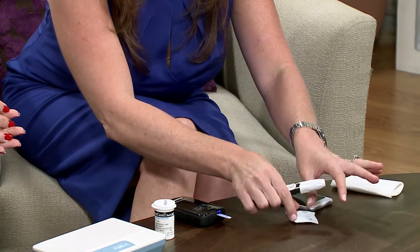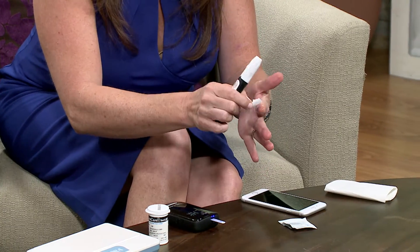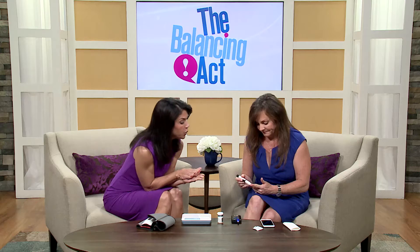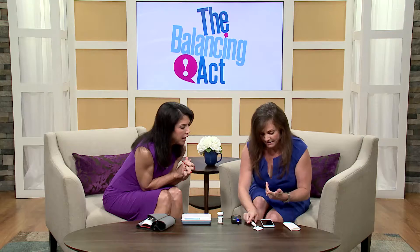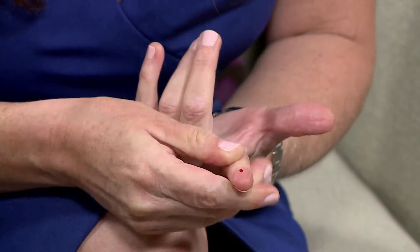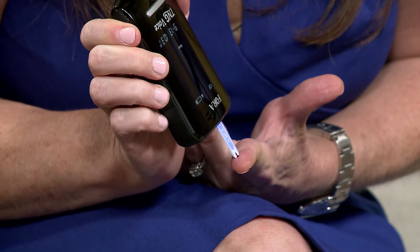Then you take your lancing device. It talks to you too — it speaks in English and Spanish. It's telling you what to do: 'Please apply blood.' So you prick your finger, get a little bit of blood, and place that blood right on the strip. Now it's going to count down.